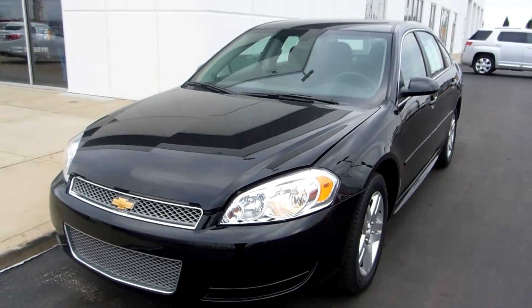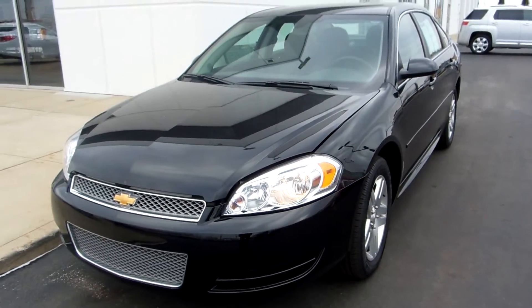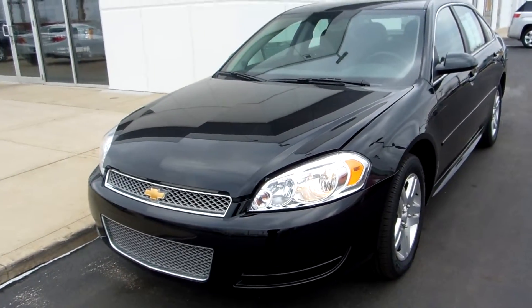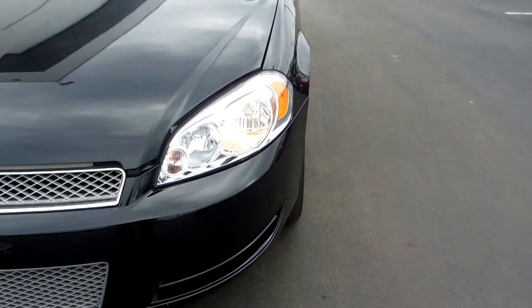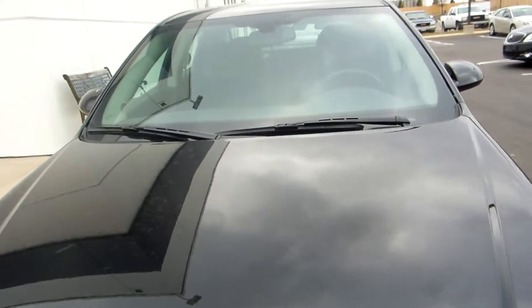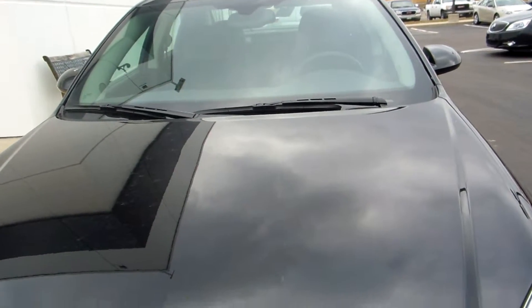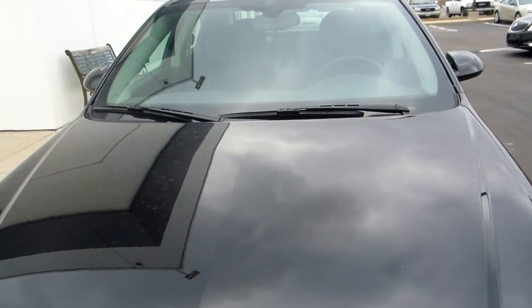Good morning. This is a 2013 Chevy Impala LT. It has halogen headlights and a chrome grille. It has a 3.6 liter 6 cylinder engine that gets 18 miles per gallon in the city and 30 miles per gallon on the highway.